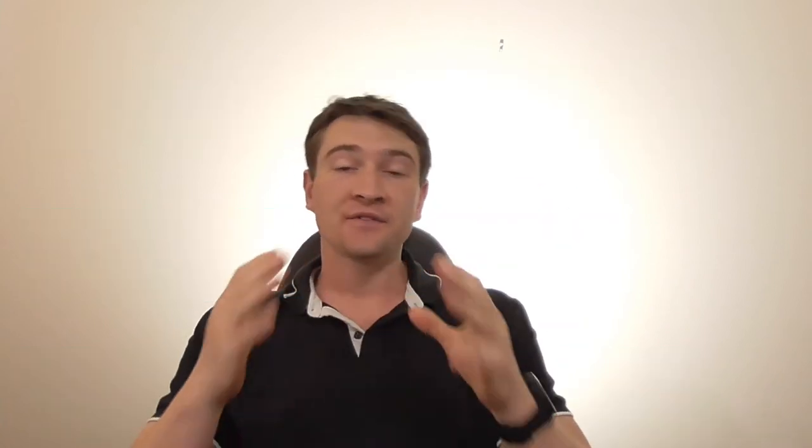Now if you have followed any of our previous videos or any of the other courses that I have done on Udemy and Skillshare, you would know that I am a huge fan of tapping or Emotional Freedom Technique. So what does this app entail? What makes it unique? What makes you need to use this app for something that is as simple as tapping various points around the face and a little bit on the body as well?